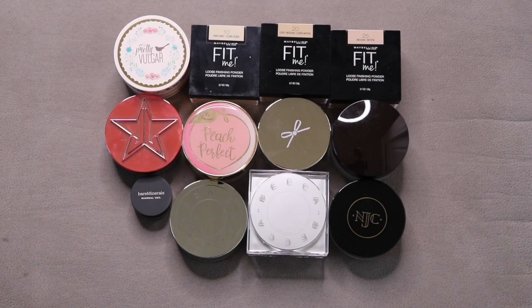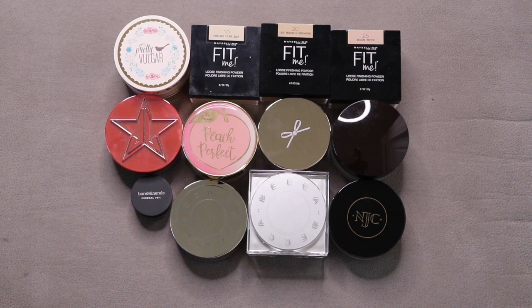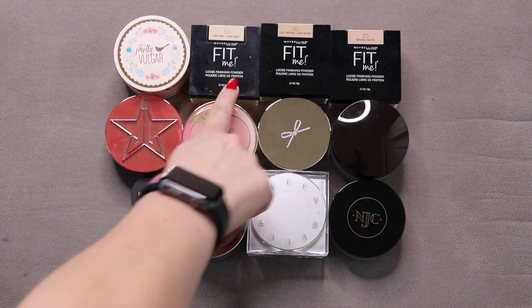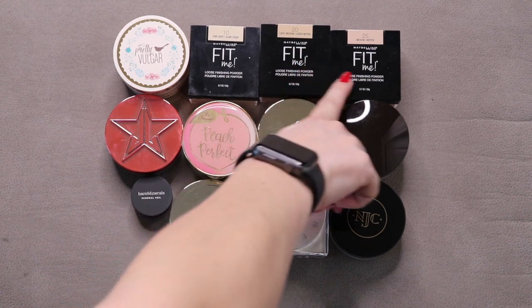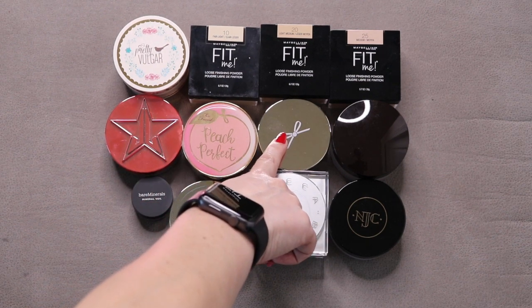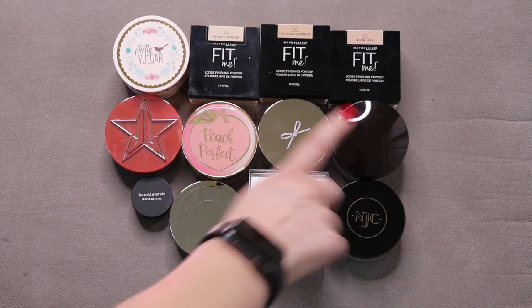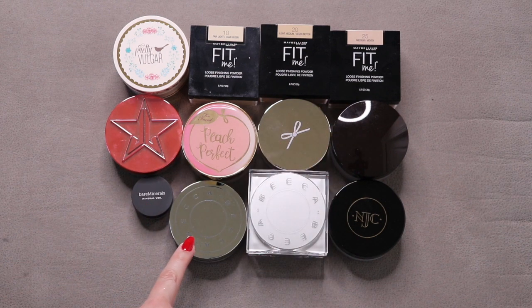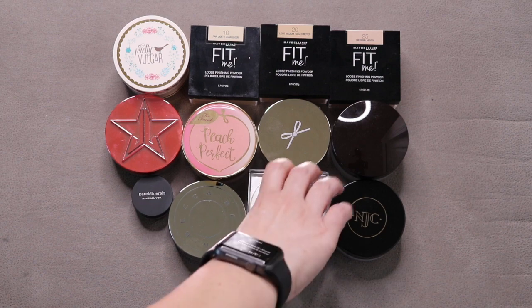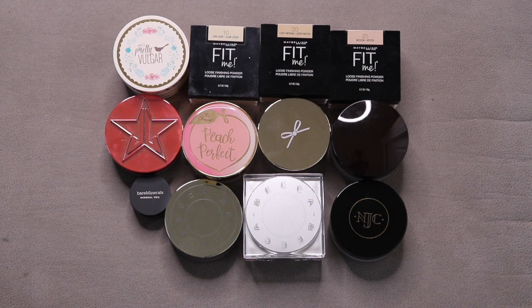These are all of my loose powders. I started January with 14, added 4, and used up 6, leaving me with 12. I have the Pretty Vulgar Powder, Maybelline Fit Me in 10 Fair Light, 20 Light Medium, and 25 Medium, Jeffree Star in Translucent, Too Faced Peach Perfect, Ciate Everyday Vacay Coconut Setting Powder, Laura Mercier in Translucent, a Bare Minerals Mineral Veil sample, Becca Hydramist Set & Refresh Powder, Becca Soft Light Blurring Powder in Pink Haze, and Nakia Joy Cosmetics in Translucent.